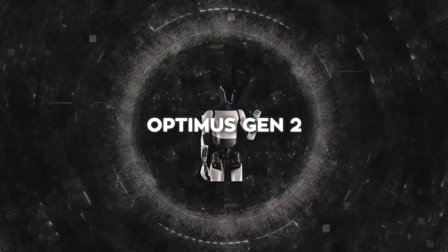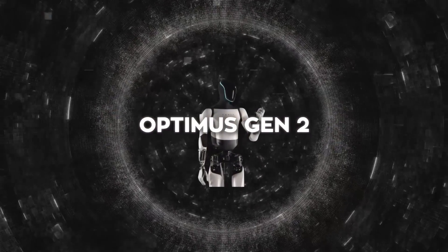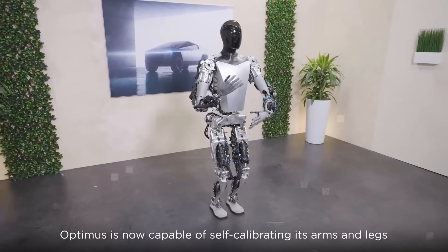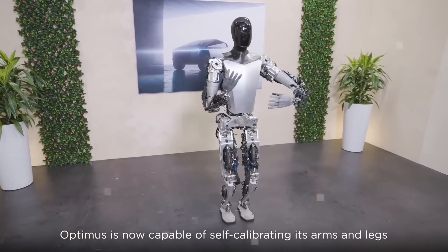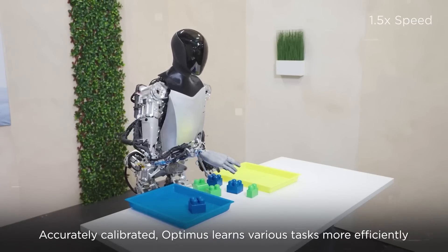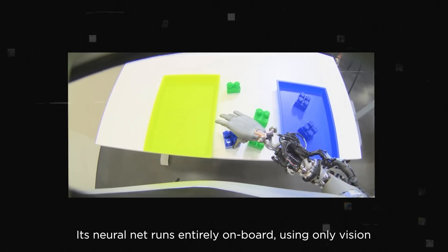Let's focus on some of the key technical features that make Optimus Gen 2 stand out. A major highlight is its hands, which are built to move in all directions thanks to 11 degrees of freedom. This flexibility lets the hands do precise work like picking up items or using tools.